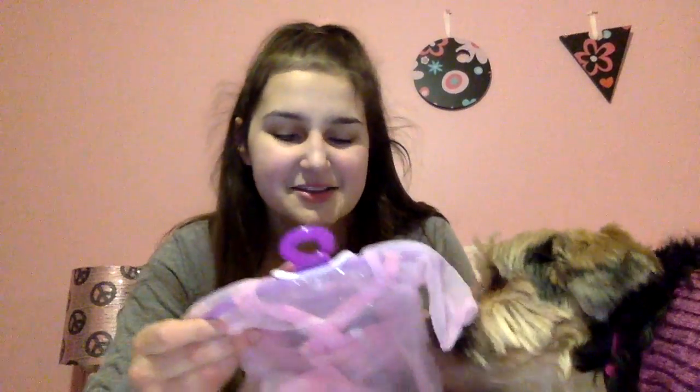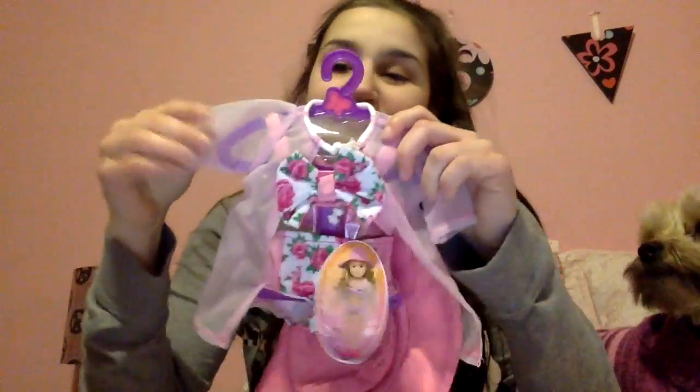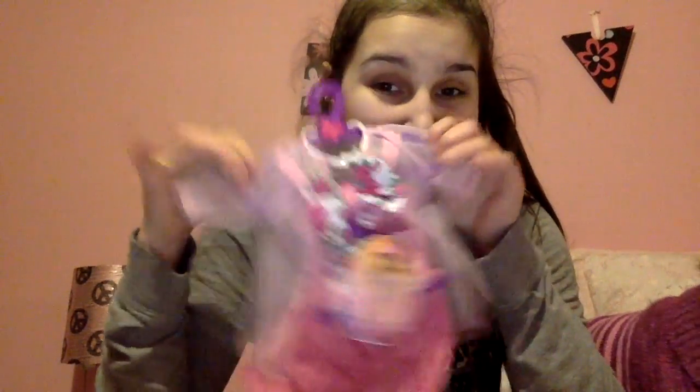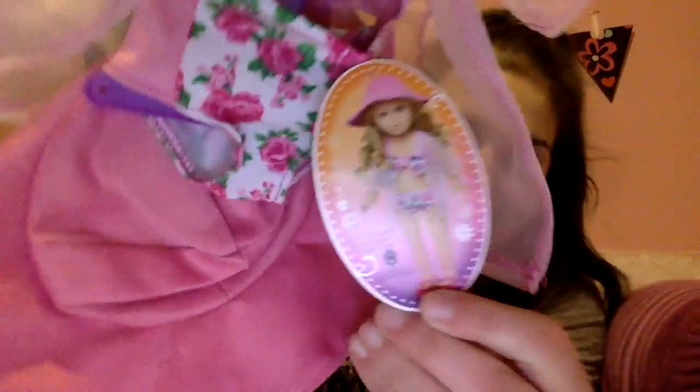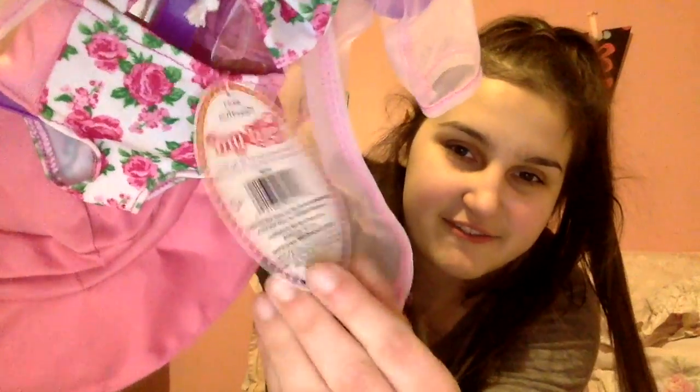Oh my god, it's so beautiful. I love it! I can't, you guys. Here it is. Hope is making her noise now. I'm trying to do an opening video. She got offended. So here's what it looks like in the packaging. I literally could not be happier to see this tag in my entire life.